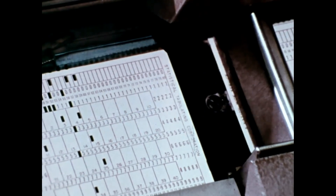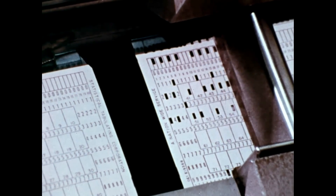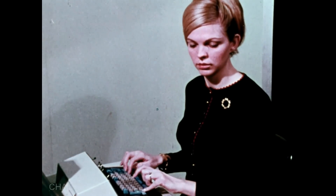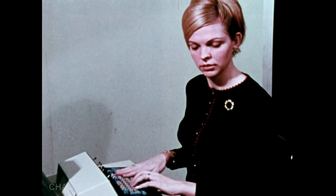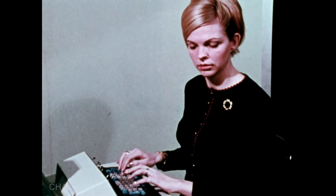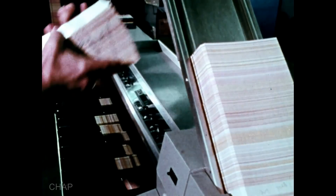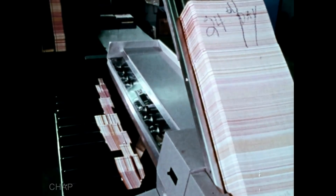Because the machine has a keyboard and punches cards, it's known as a key punch. Learning to operate a key punch machine takes about as much time and skill as learning to be a good typist. Once the cards have been punched, the data is in a form that can be processed by machine.